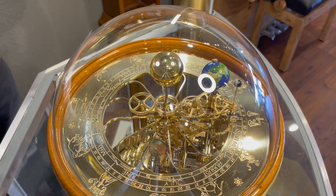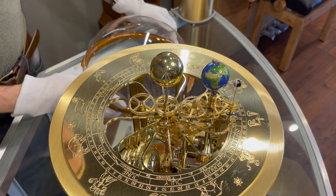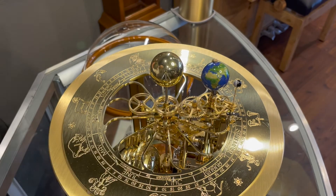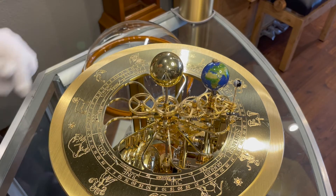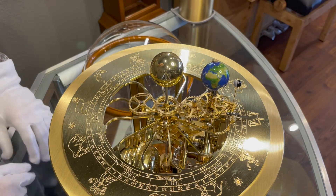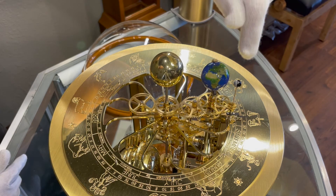The most fascinating part of this timepiece is the top section. This glass globe will lift off, giving us access to the tellurium part. In the center is the Sun, and of course the Earth and the Moon. This structure is continuously moving 24 hours a day — in one year the Earth will make one full rotation around the Sun, and every 24 hours the Earth itself will rotate.